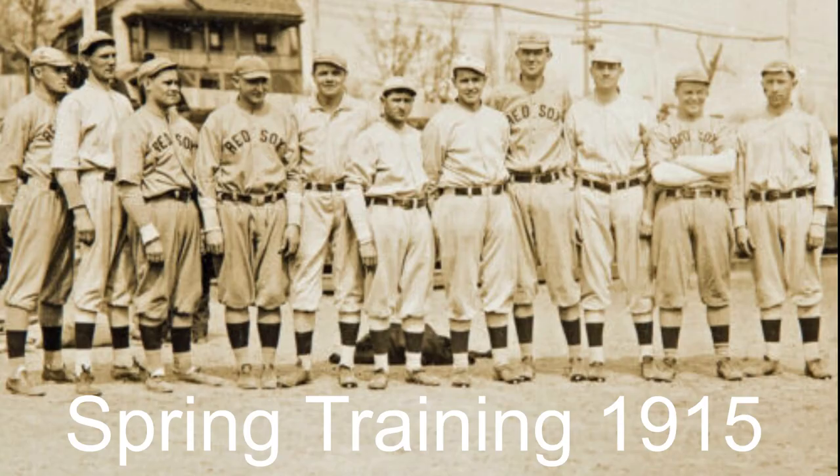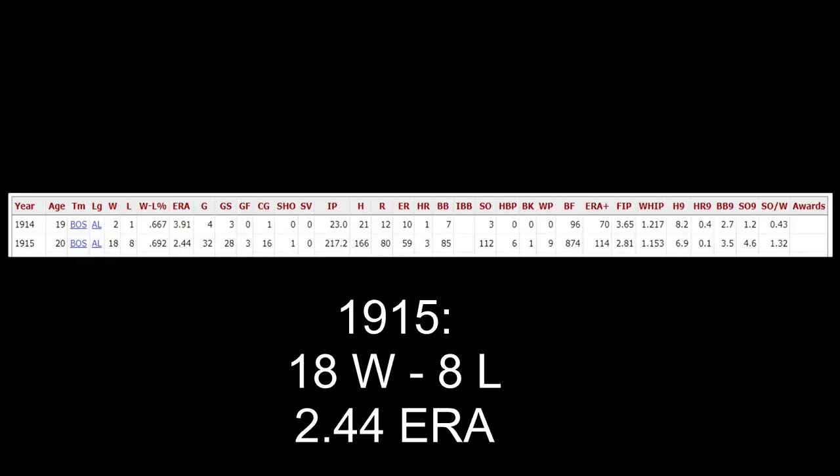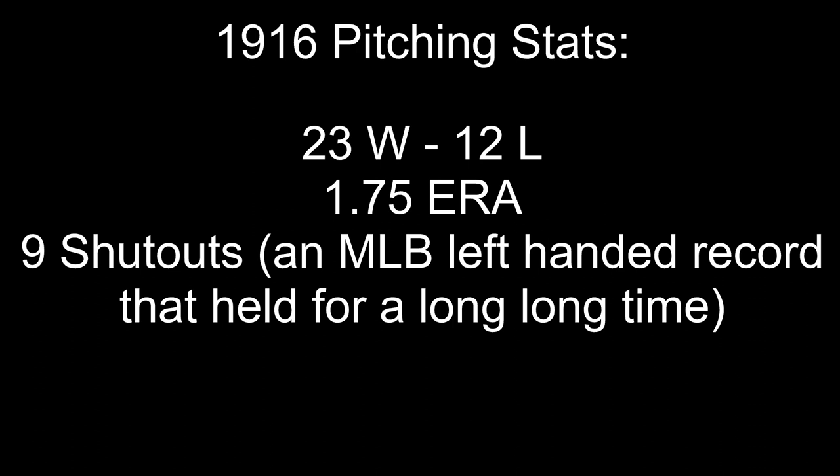During the spring of 1915, Ruth participated in his first major league spring training. Since the Red Sox had two other excellent left-handed pitchers, Ruth wasn't expected to see much playing time, but due to injuries and off-seasons from teammates, he ended up getting a good amount of time unexpectedly. He finished his first full season in the majors as a pitcher with an 18-8 record and a 2.44 ERA. In his 103 plate appearances he also hit .315 with four very long home runs. In his second season, Ruth had a 23-12 record with a phenomenal 1.75 ERA, including nine shutouts — a left-handed record that remained until it was tied in 1978.